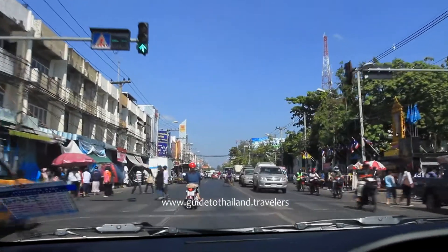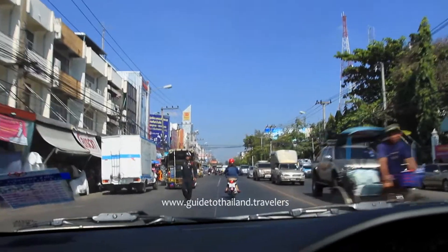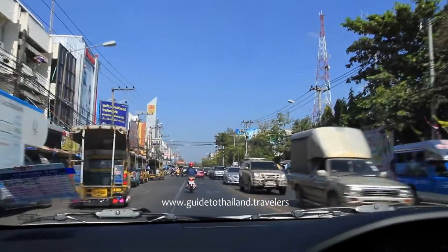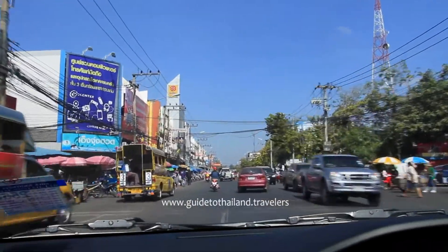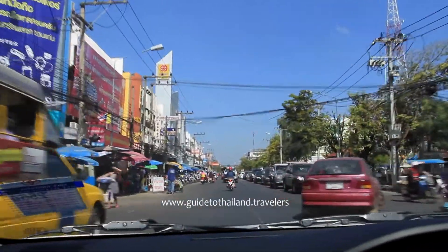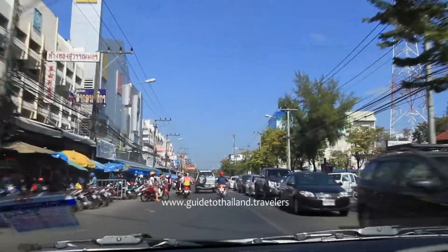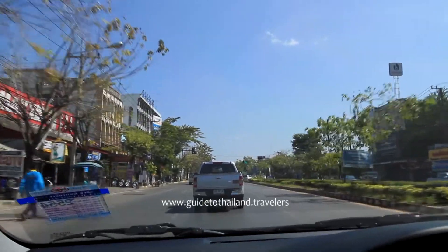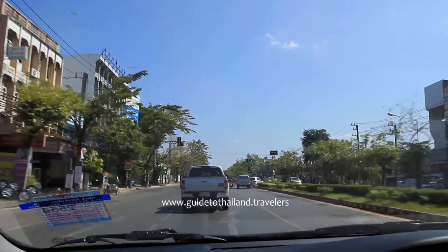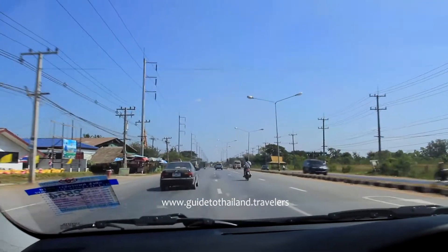Don't forget to bring an international driving licence together with your standard licence from home. If anything unforeseen happens, it helps to keep things straightforward, and above all, because without an international licence, the insurance companies are more likely to turn a deaf ear to their obligations. Apart from the licence, it's a good idea to have a GPS sat-nav, because even though the main traffic signs are written in English, you'll appreciate its help on many occasions.